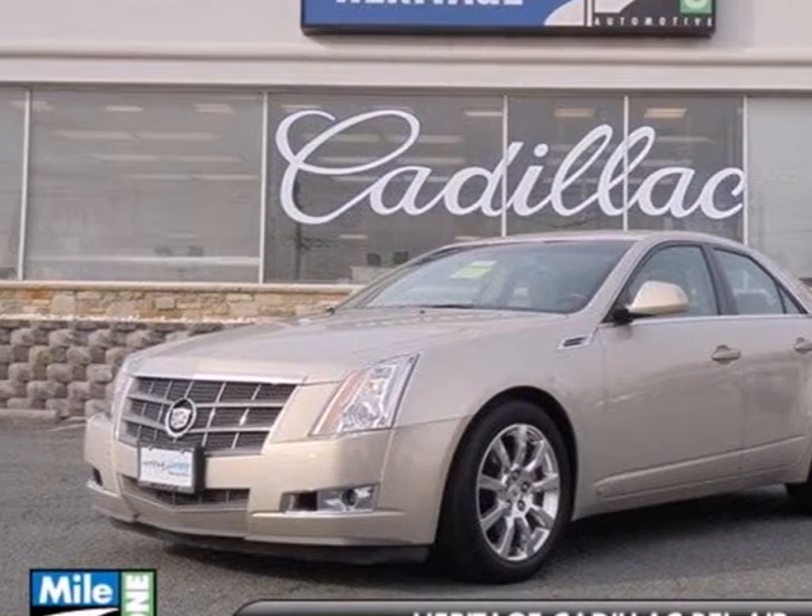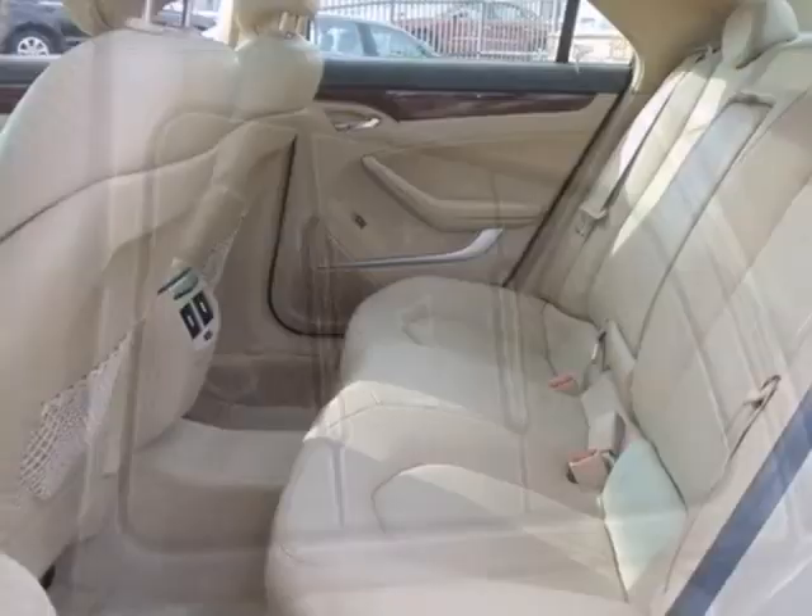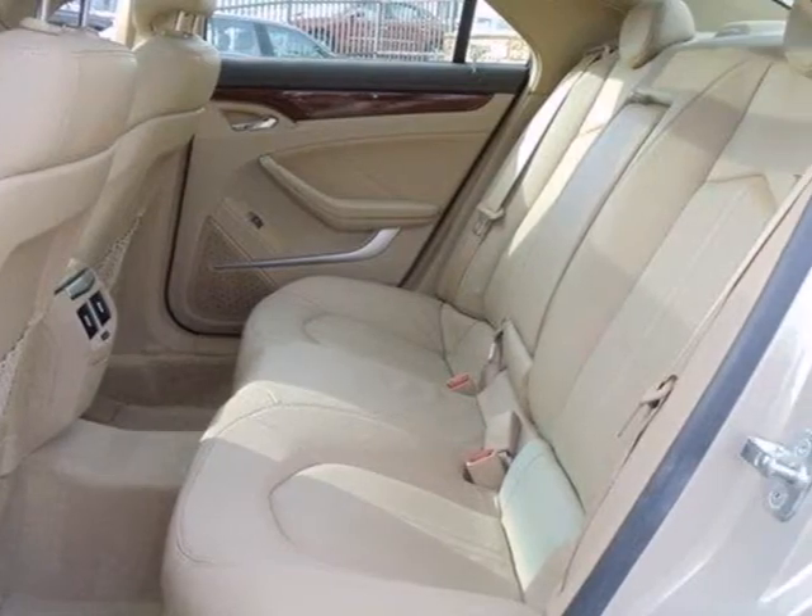Standard features include MP3 audio inputs, plush leather seats, power windows, air conditioning, cruise control, and a front console with storage.